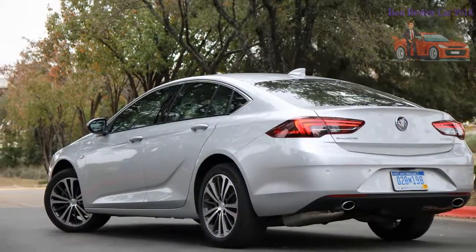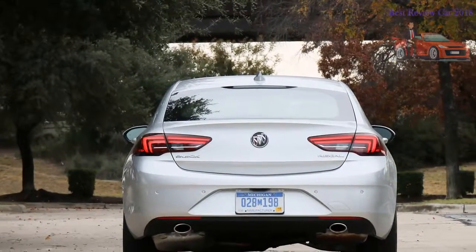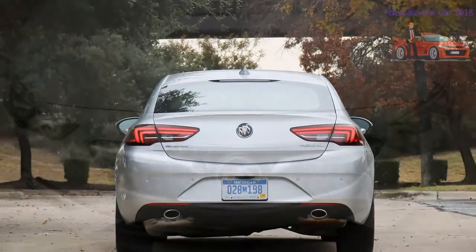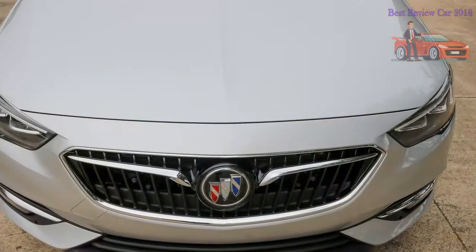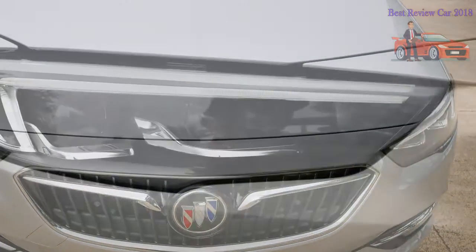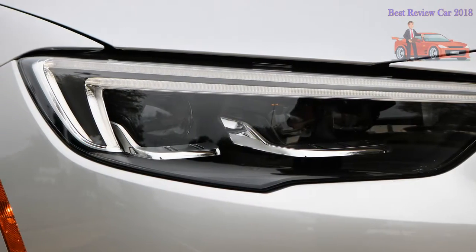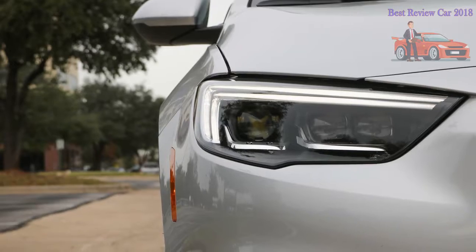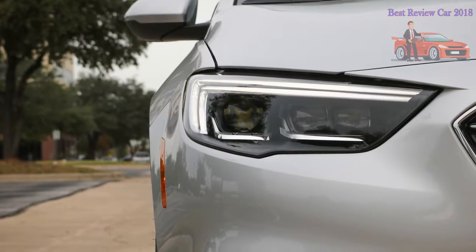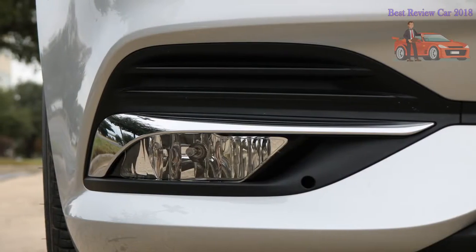That included the 2011 Regal, a midsize sedan based on the Opel Insignia. The Regal/Insignia was a lovely enough thing, if not exactly what Americans expected in a Buick — with its taut European suspension, four-cylinder-only engine lineup, and small rear seat. It was remarkably fun to drive, especially in the turbocharged Regal Turbo and GS models that came later, but they felt about as Buick-like as a BMX bike.